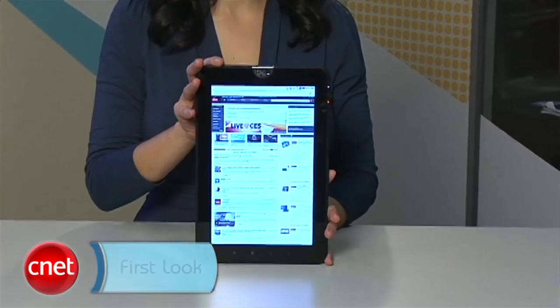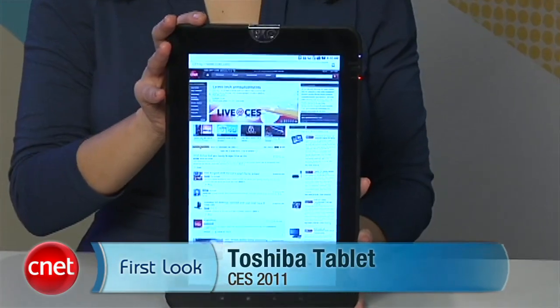Again, I'm Natalie Morris for CNET. You're watching our coverage of the 2011 Consumer Electronics Show and you just took a first look at the Toshiba tablet.